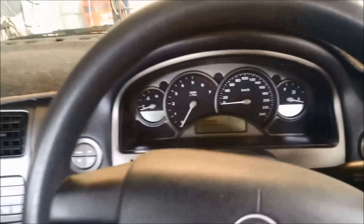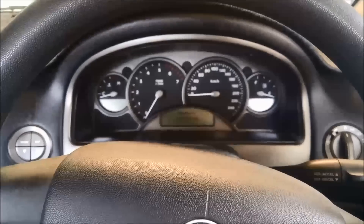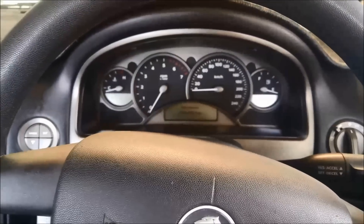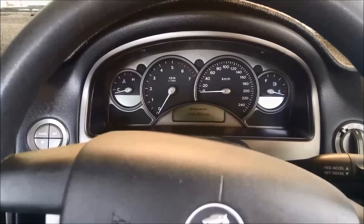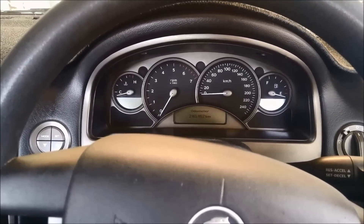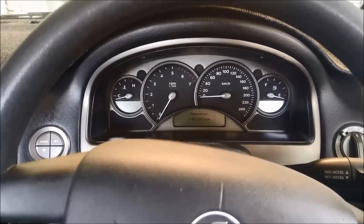Just back from the test run. It's still doing the same thing — just taking off in third, which is limp mode. Manually you can change it into second gear, but it won't go into first gear manually or when it's in drive, and it won't go into top gear.